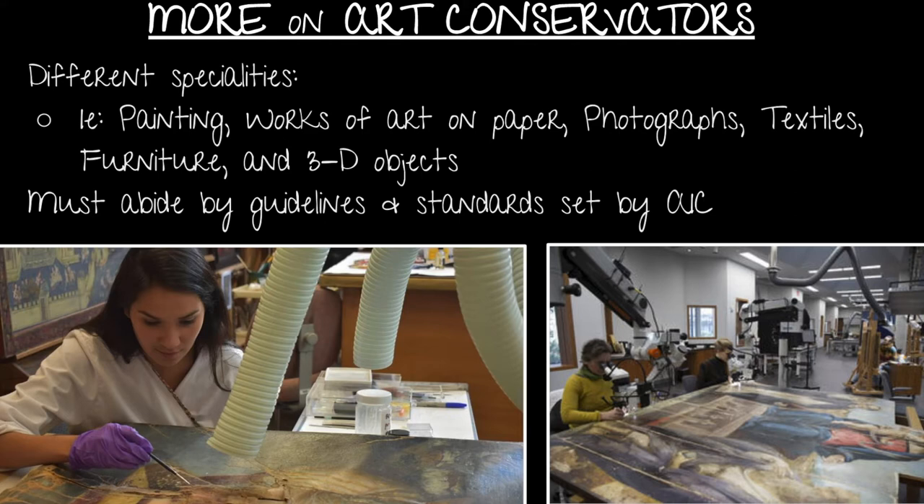The different specialties include painting, works of art on paper, photographs, textiles, furniture, and 3D objects. They also must abide by guidelines and standards set by the AIC — the American Institute of Conservation of Artistic and Historic Works.